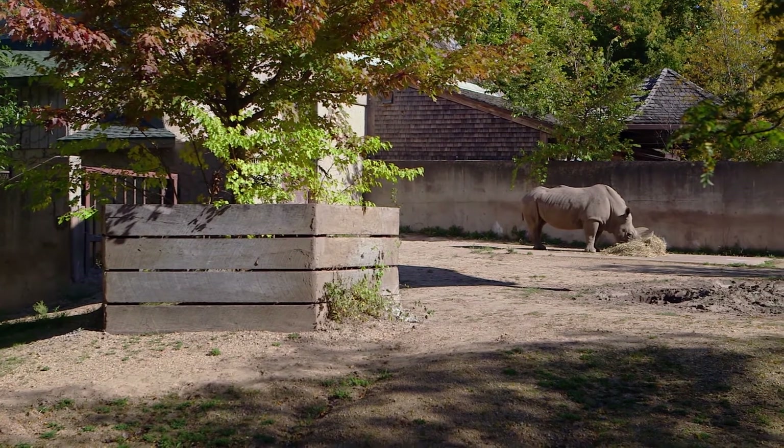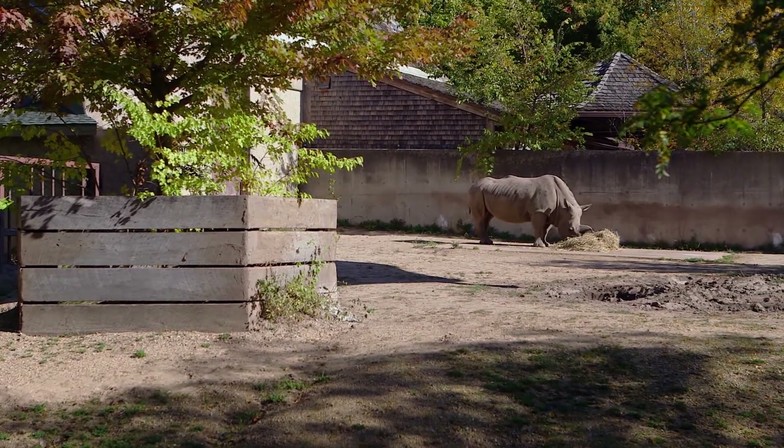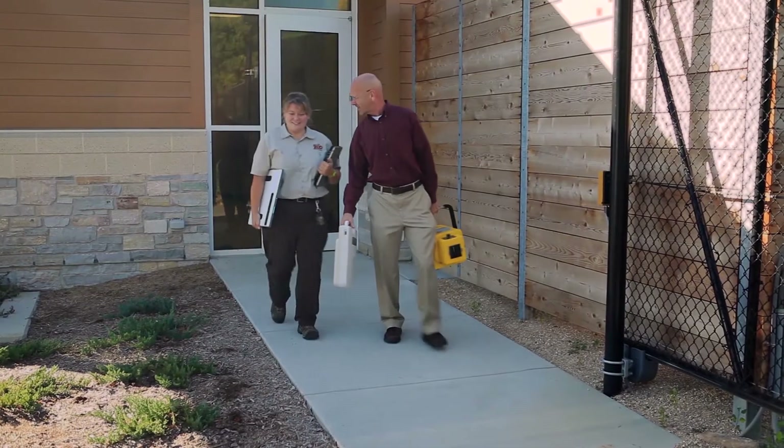This is George. He's one of the oldest white rhinos in the world. When he showed signs of arthritis, Dr. Peterson and his assistant Angie made a house call.